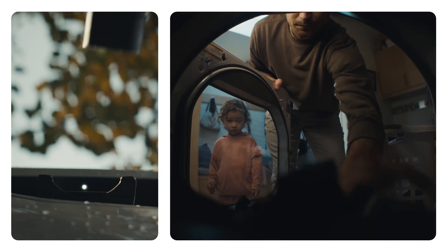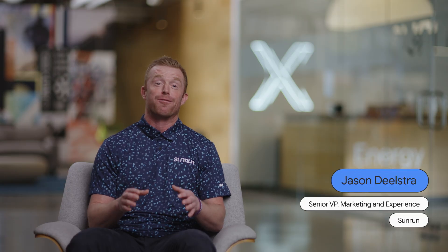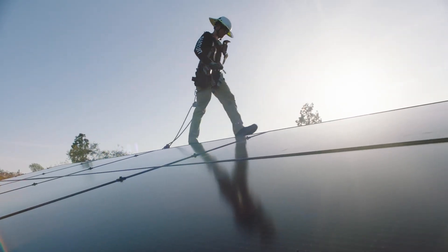There's a future out there where everything runs on clean energy and we're building that future today. Here at Sunrun we believe that life runs on clean energy and we're connecting people to the cleanest energy on earth — and that starts with solar.